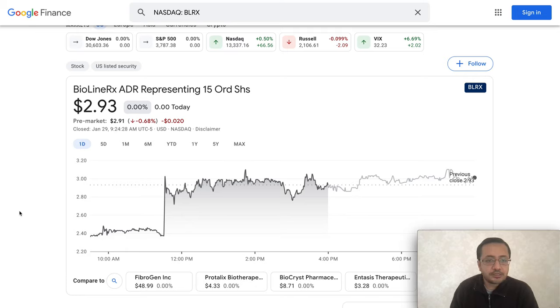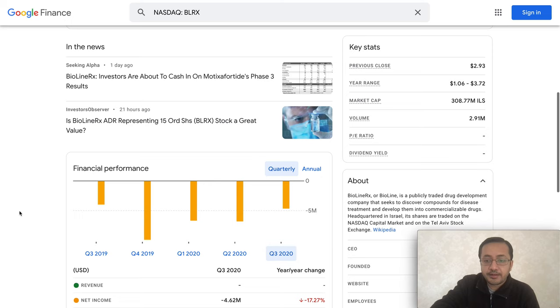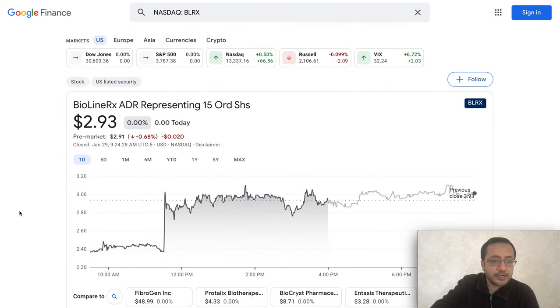Welcome back to my channel. In this video I'm going to talk about BioLineRx, ticker symbol BLRX. BioLineRx is a drug development company. The stock is trading at $2.93 — there was a huge move up yesterday. Before that it was trading at the $2.25 to $2.32 level, and yesterday it jumped up 25% to $2.93.